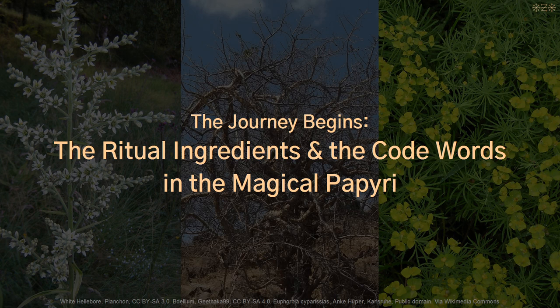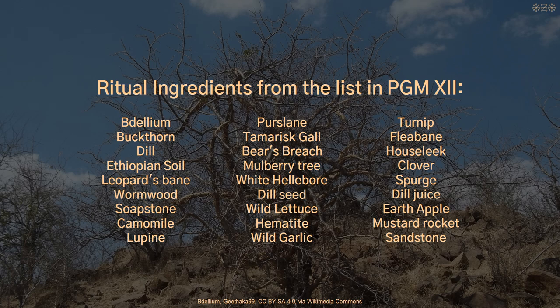The first thing I did was to look up the actual ritual ingredients in the list. I learned that some of the plants were poisonous, like the euphorbia and the white hellebore. This would explain at least in part the harm non-experts could have caused when applying them incorrectly and without caution.